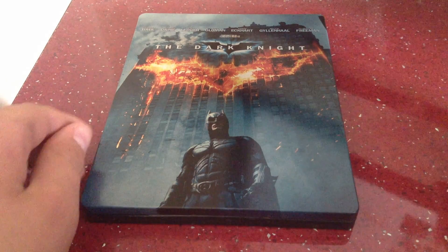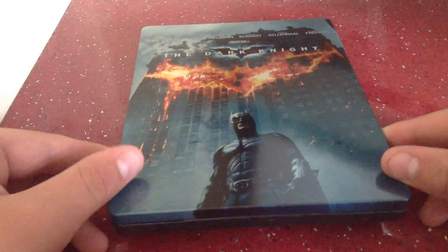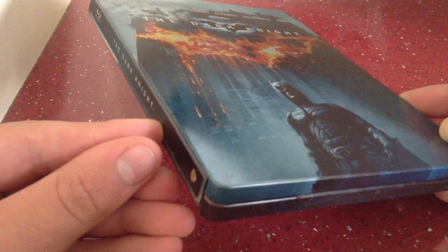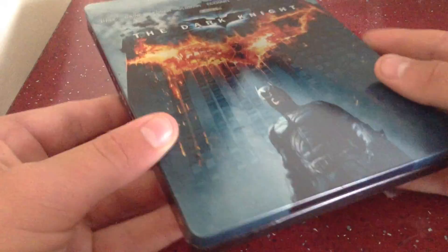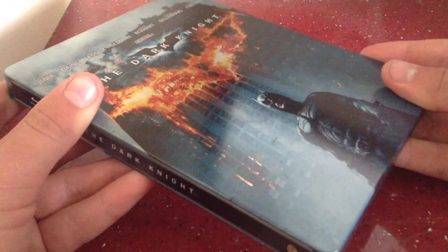Yeah, fantastic, really really nice this one. Much better than the Batman Begins one. So yeah, really really nice here. So here's the front — really nice look to it.